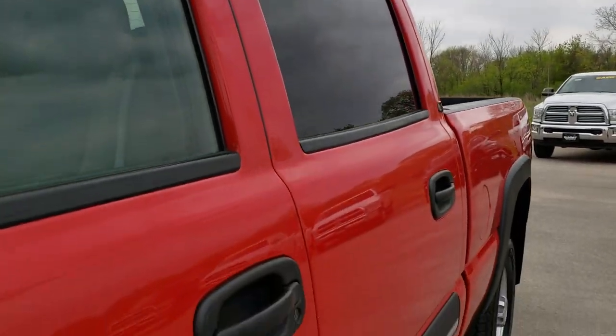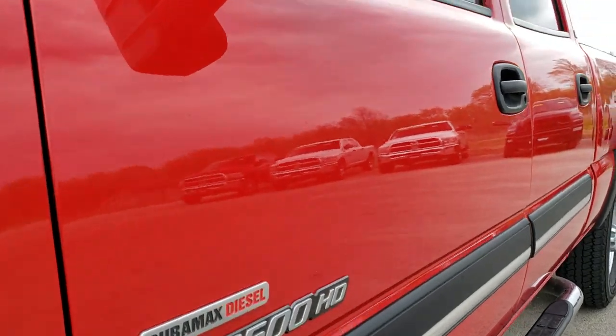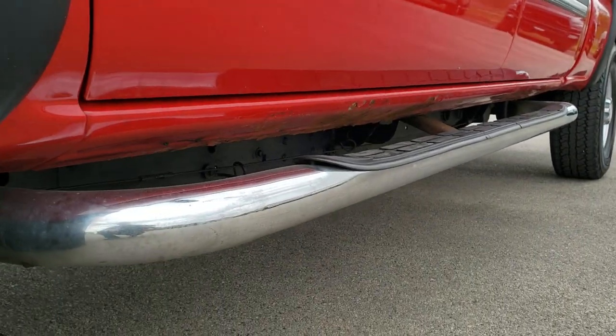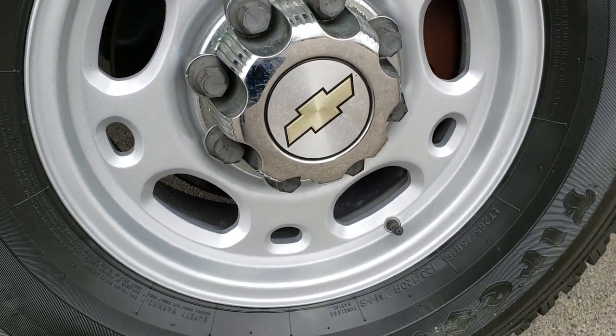We shoot all of our videos in 1080p. So if you have HD capabilities on your computer, tablet, or smartphone device, turn them on right now because it's like you're right here looking at the truck with me. And definitely your best way to check out the vehicle without actually being here.